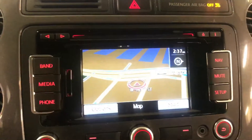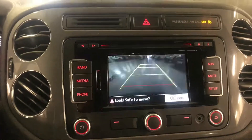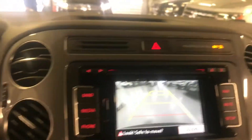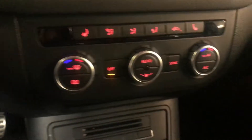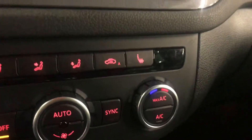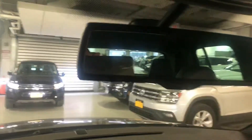Your keyless push button start. Full touchscreen radio — there's your navigation. Pull up the backup camera — there's your backup camera. Dual climate zone control with the heated seat, both front sides. All of the mirrors, and like I said, beautiful panoramic sunroof.